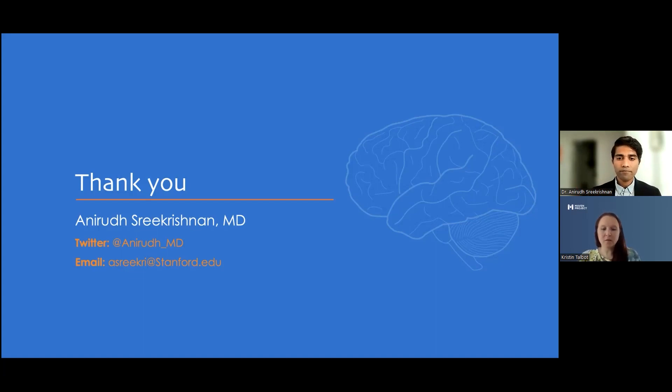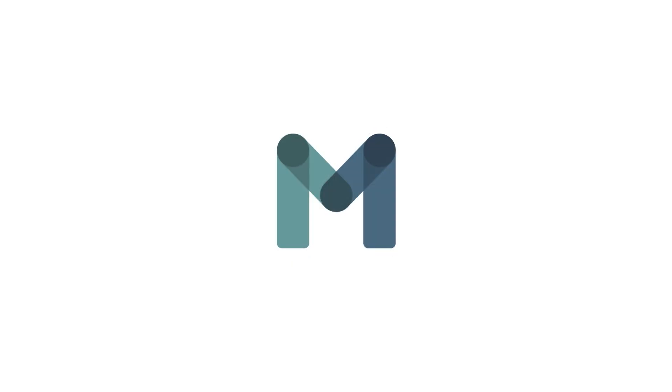Thank you so much. We had a few comments: this was so helpful, and the information about the PFO risk was very insightful. Dr. Shrikrishnan, thank you so much for spending your hour with us. We really appreciate it. Just a reminder that the recording will be available within a couple of weeks. You'll get the slide deck tomorrow along with the CME survey. Thank you all for joining us.